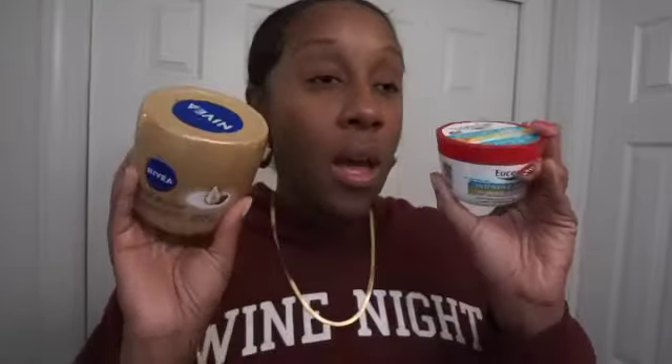My other body care obsession is the Nivea Cocoa Butter Body Cream. It was so hard to find — injury Renee talked about it on her channel and I immediately had to find it. It was sold out everywhere, but I randomly saw it in Target and scooped up about three of them. It's lighter weight than the Eucerin, but both are super moisturizing and keep your skin hydrated. The Nivea doesn't give a glow like the Eucerin, but your skin stays soft all day. Both are super affordable — find them at Target, Walmart, Walgreens, or CVS.